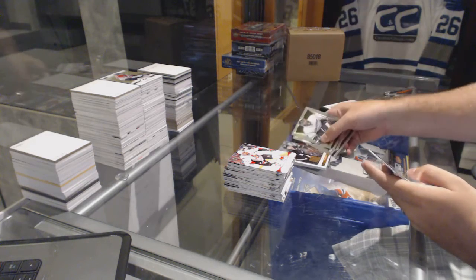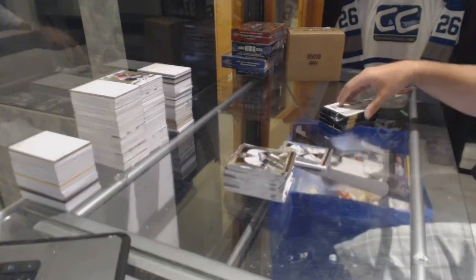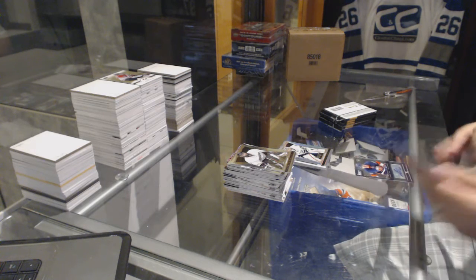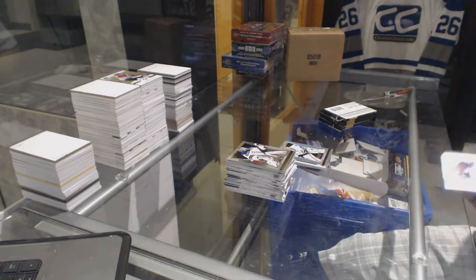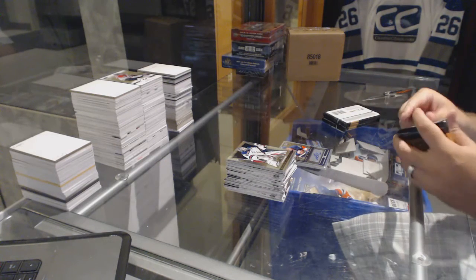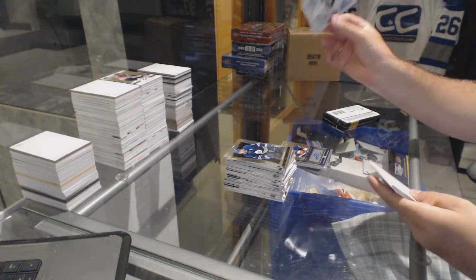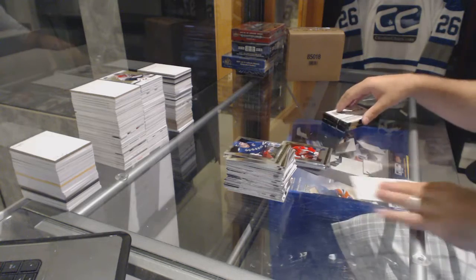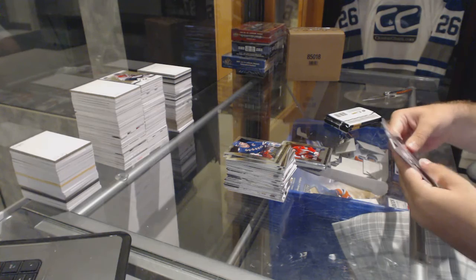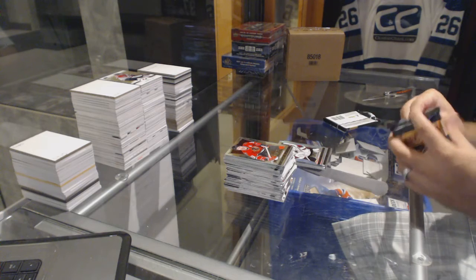We've got a Fire on Ice for the Anaheim Ducks, Timu Solani, and a Prism Select Ben Bishop for the Tampa Bay Lightning. We've got for the Islanders a Youth Explosion Autograph Anders Lee. We've got a Freezers for the Chicago Blackhawks, Corey Crawford, and a Rookie of Cameron Schilling for the Washington Capitals. For the Colorado Avalanche, Semien Varlamov Select Prism.